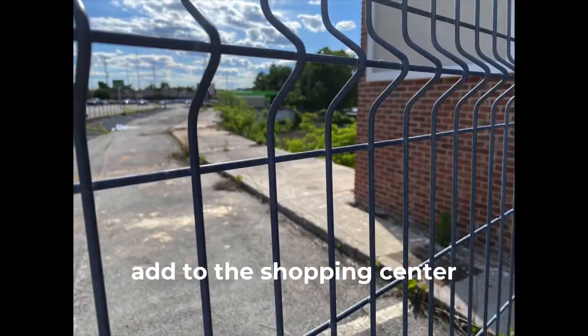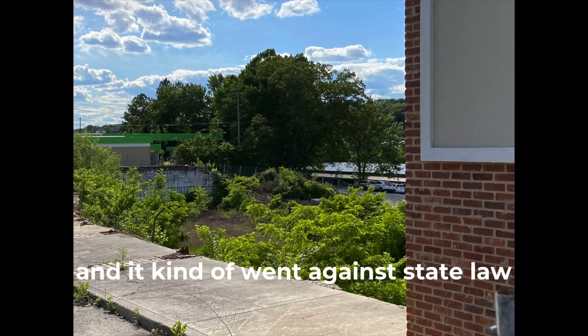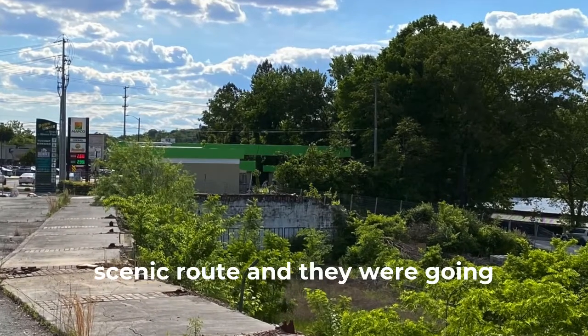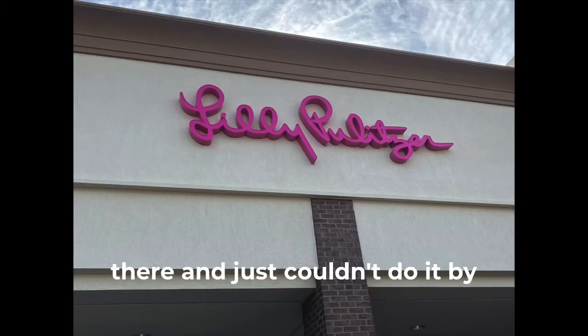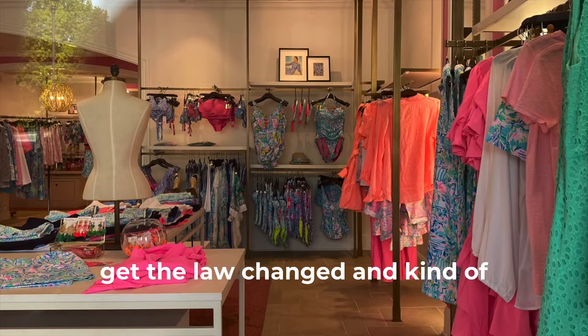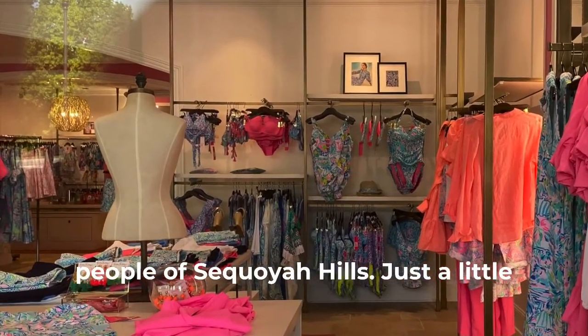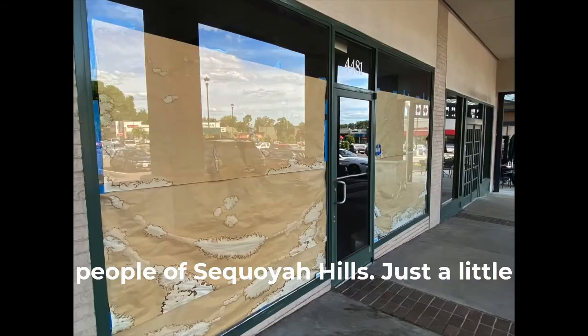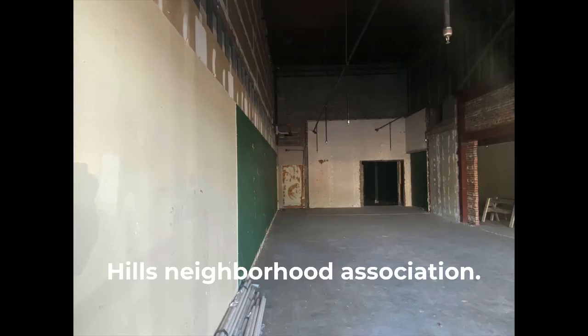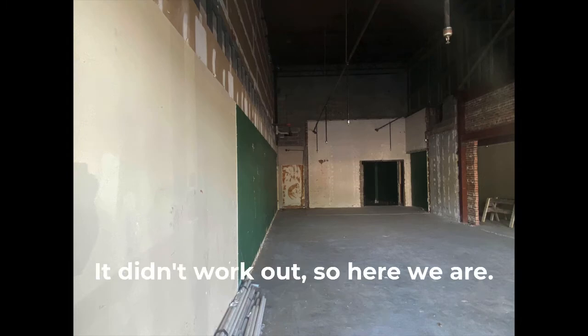This is where they were going to add to the shopping center. It kind of went against — I think the Kingston Pike is a scenic route — and they were going to build a four-story building there but just couldn't do it by state law. They tried to get the law changed and kind of tried to pull a fast one on the people in Sequoia Hills. Just a little advice for you political people: don't mess with the Sequoia Hills Neighborhood Association. Didn't work out, so here we are.